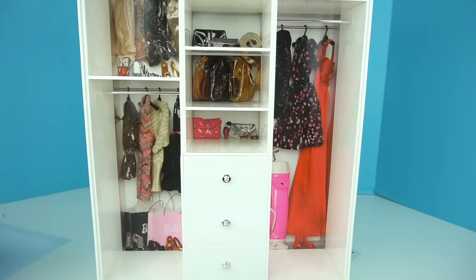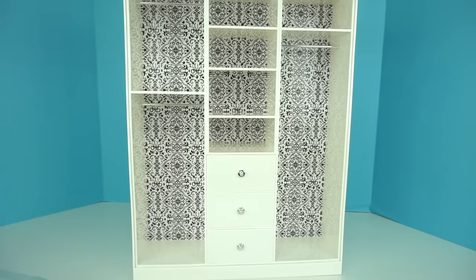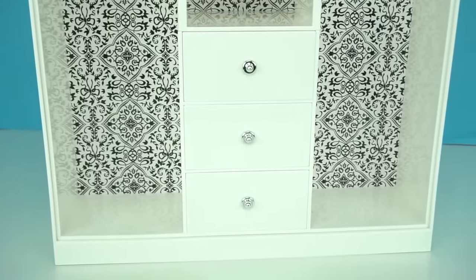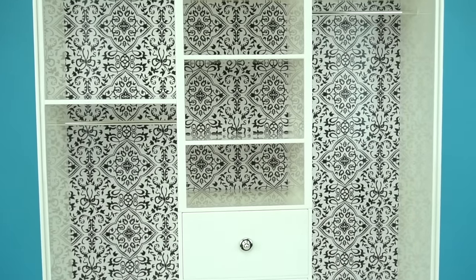You also get two more backgrounds. You get this pink pattern and this white and black. For today's video we're going to be using this one because it's one of my favorites. We just have so much space for storage, so let's start filling it out with some of the new Barbie accessories that I got for today.